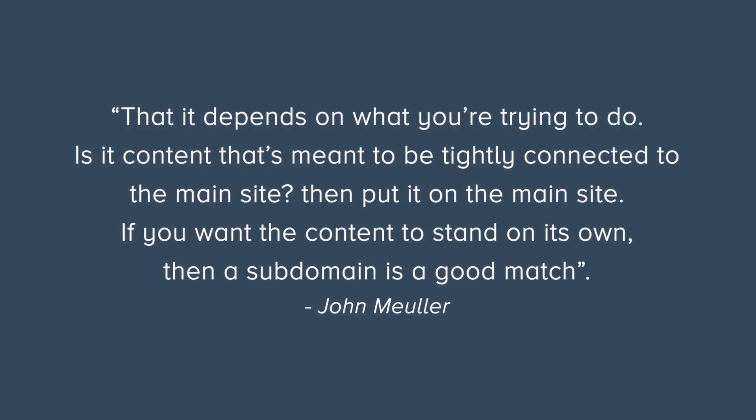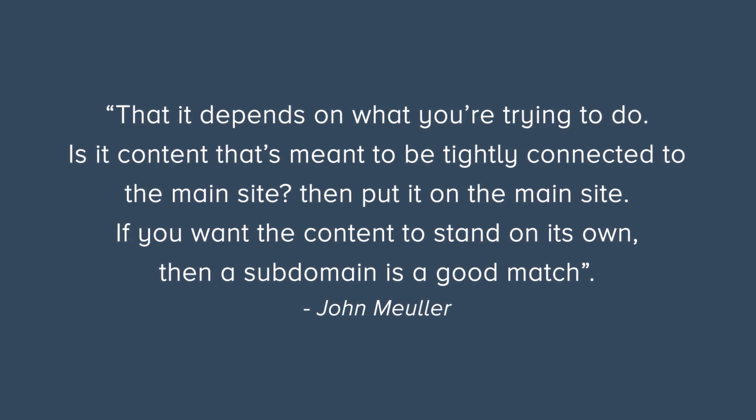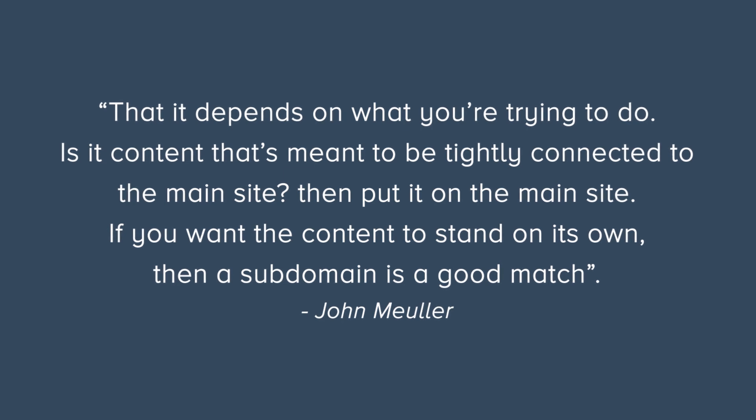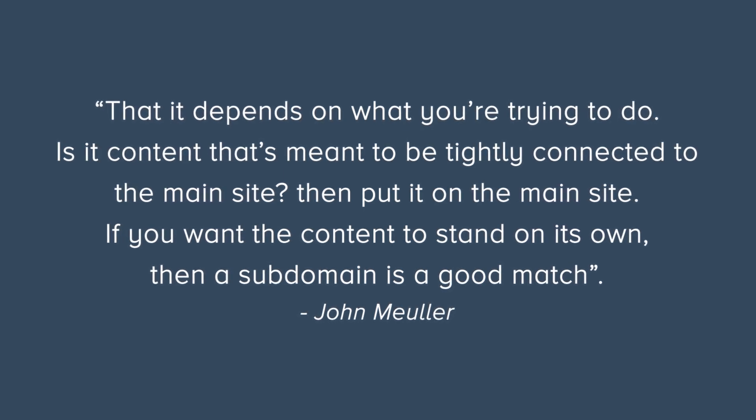Our final piece of advice comes from Google search advocate John Mueller, who says that it depends on what you're trying to do. Is it content that's meant to be tightly connected to the main site? Then put it on the main site. If you want the content to stand on its own, then the subdomain is a good match.